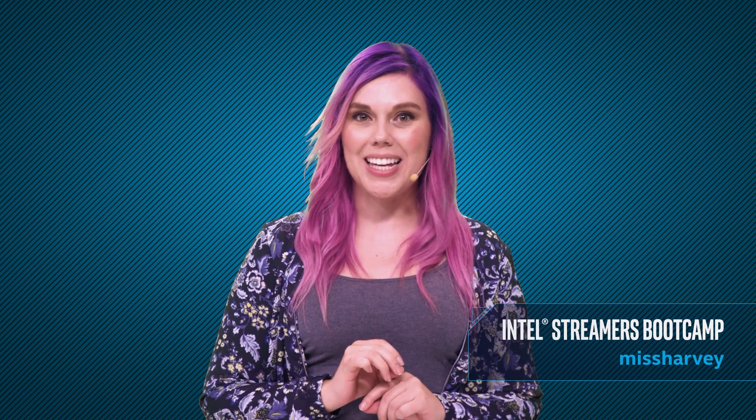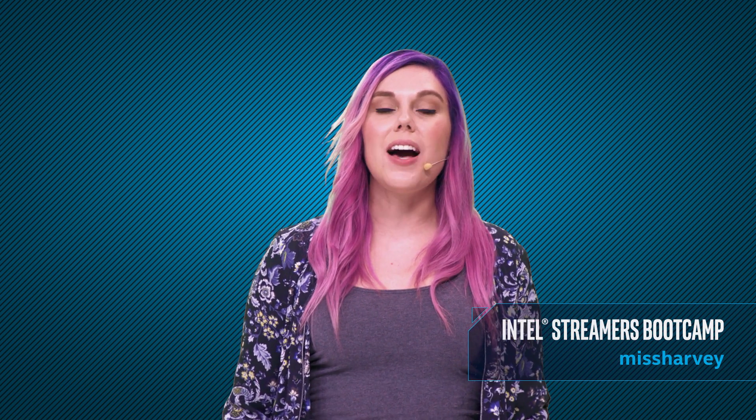Hey everyone, this is Ms. Harvey for another Intel Streamers Bootcamp video. Today we're going to talk about how you can upgrade your PC to pro gaming level, and also we're going to answer a couple of questions that you might ask yourself when you want to upgrade your computer.